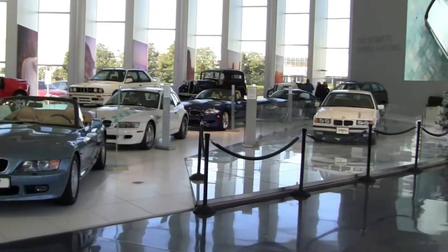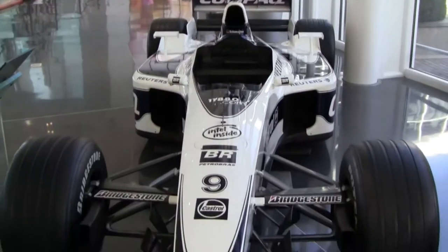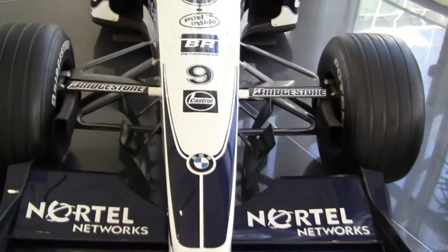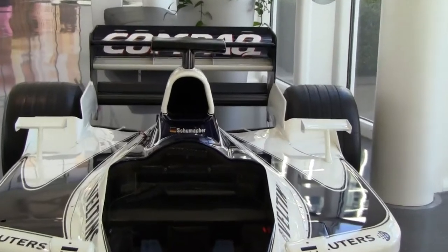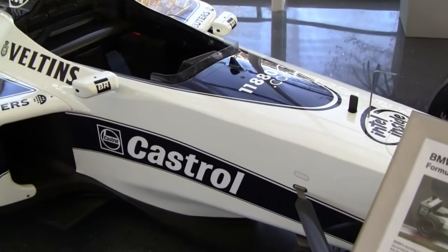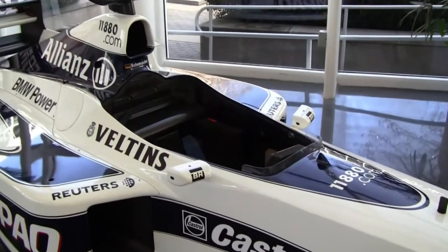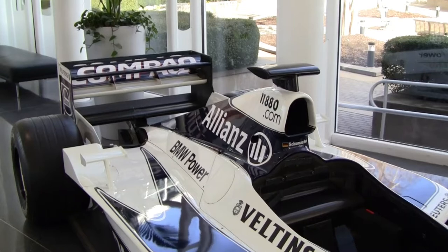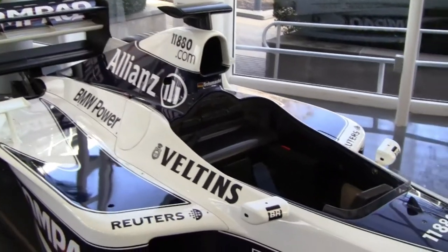Some classic examples of BMWs over the years, and today we'll start with their Formula One entry from 2000. This was BMW's first entry — the first year back actually in Formula One since the mid-80s. This car was raced by Ralph Schumacher. 2,998 cc's, can create up to 17,500 rpm, 810 horsepower.